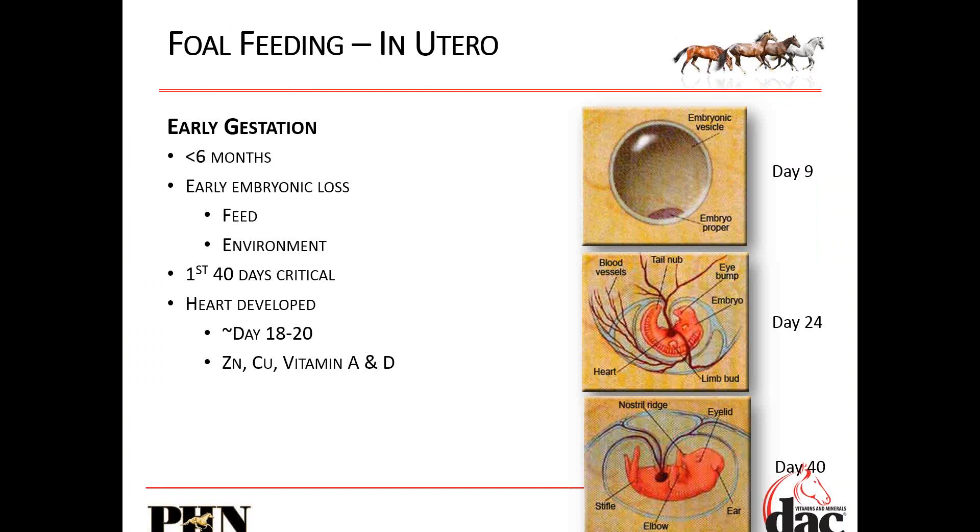It's really important to go back over this because most people forget that that early gestational period — less than six months — is so critical for vitamins and minerals. We have early embryonic loss occurring in that first 30 days. We need to make sure that we're not changing the feed and not changing the environment drastically during that time. Don't get the mare pregnant and then say 'now I've got to feed her a good feed.' Give her the best chance to get pregnant by giving her the right nutrition, and keep her on that so we can maintain that embryo.